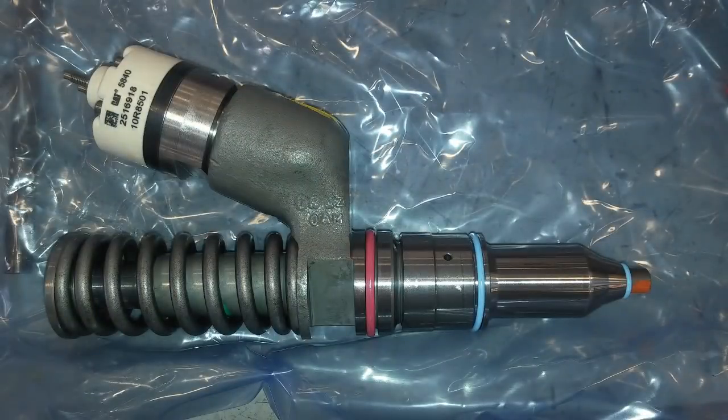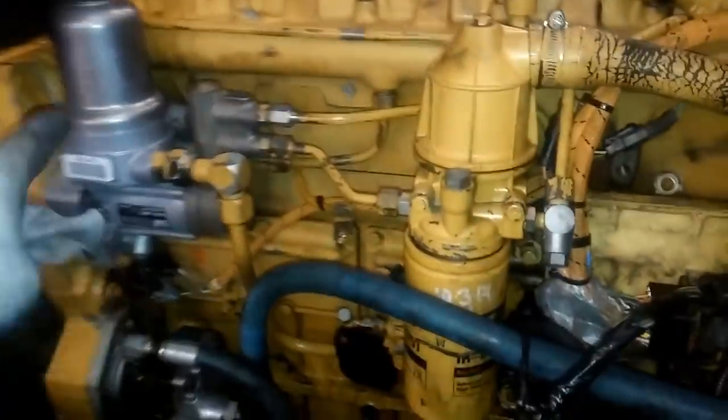Electronic unit injector systems are very common on heavier duty engines like the C15. The older Cummins ISX also used these. The injectors are very expensive, but they can last up to a million miles.